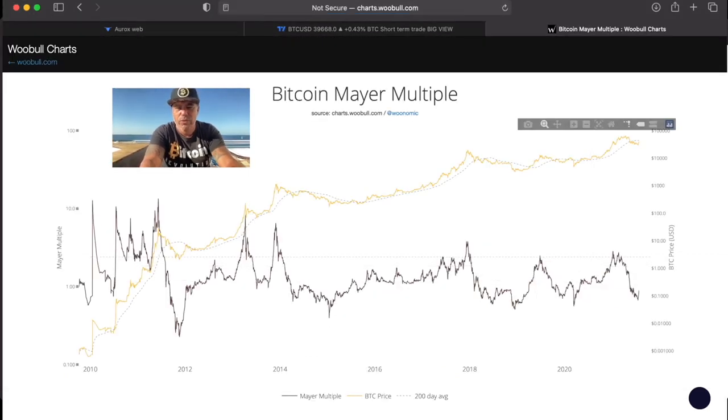Let's also look at the Bitcoin buy multiple, which is turning around to the top. Every time we see this, we have a low, then a higher low, then another higher low, and then it turns up to the top. We are going to go to that dotted line in my opinion, which would bring us easily above 100k.